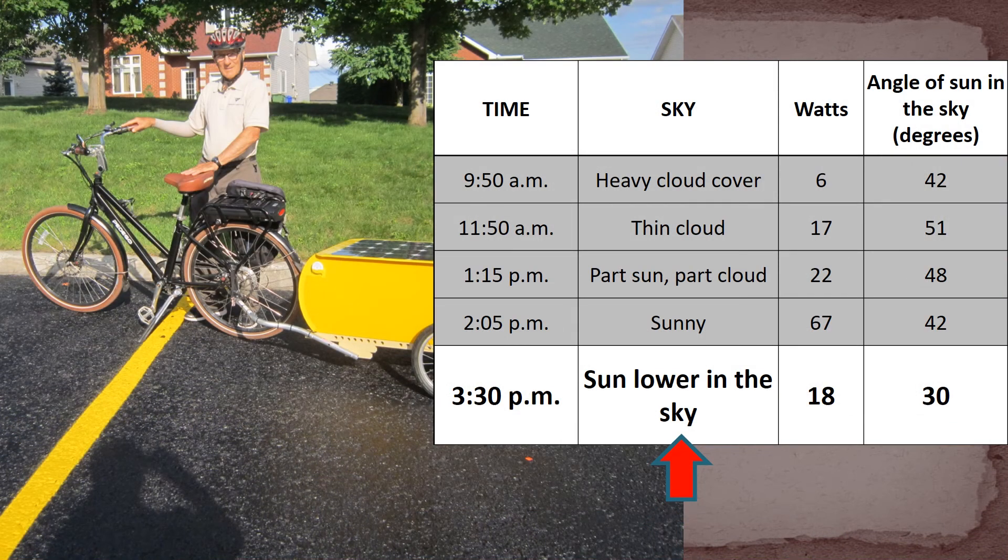When I finally reached home at 3:30, it was still bright sunshine, but the sun was much lower in the sky at only 30 degrees above the horizon. And correspondingly, the solar panel was giving me only 18 watts.